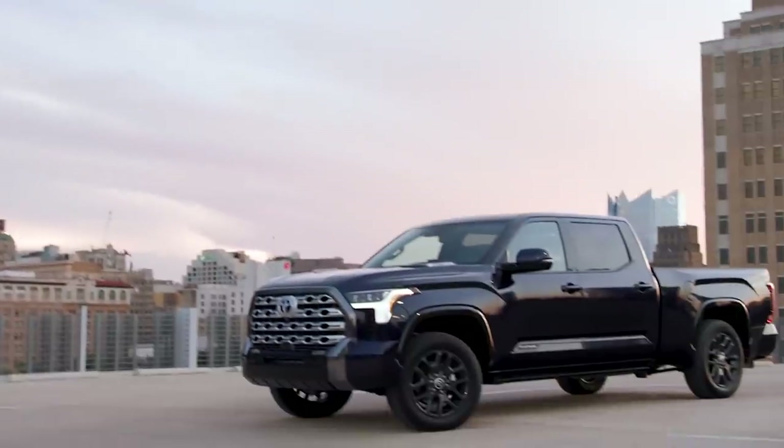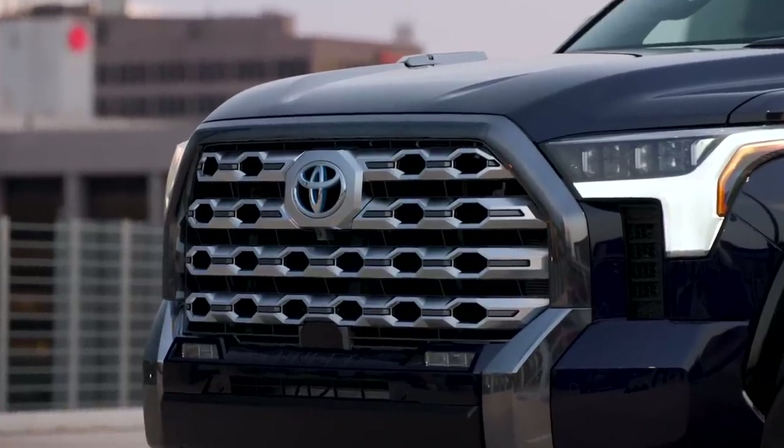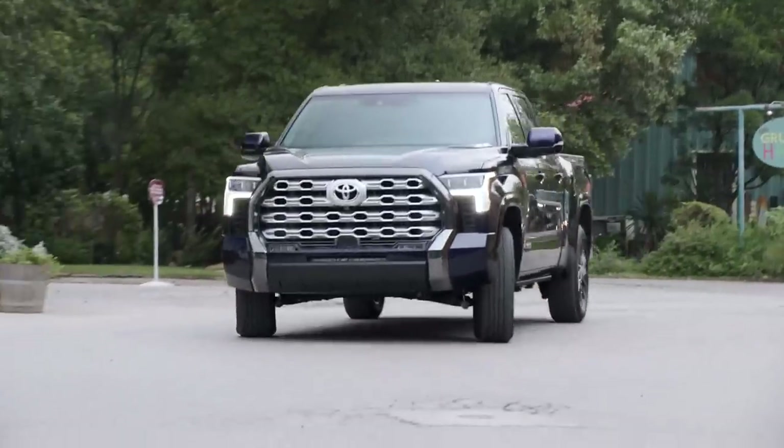Compared to the old Tundra, which felt like a big cumbersome thing, this new Tundra has various personalities. The steering is very light but pretty direct, and you can actually change the steering weight on this high-trim model using the drive mode selector. In Sport S Plus mode, I really feel the steering tighten up and have much more direct control over what the front end is doing.